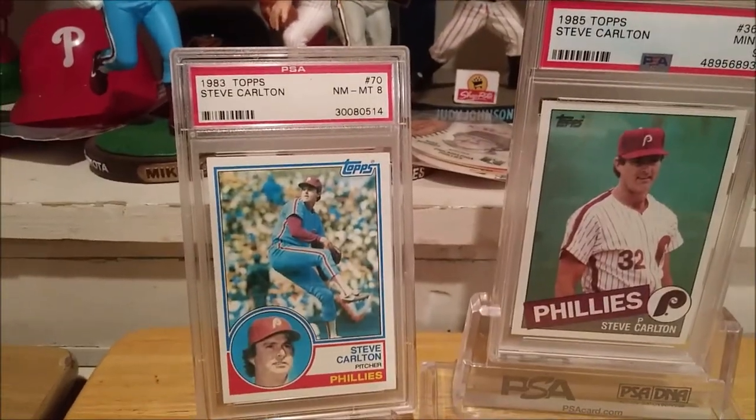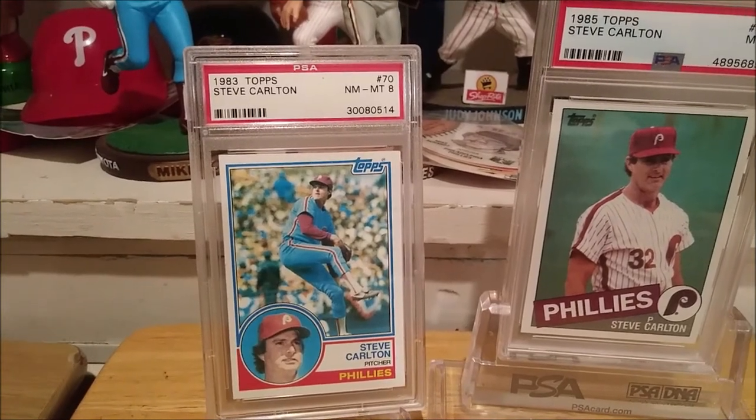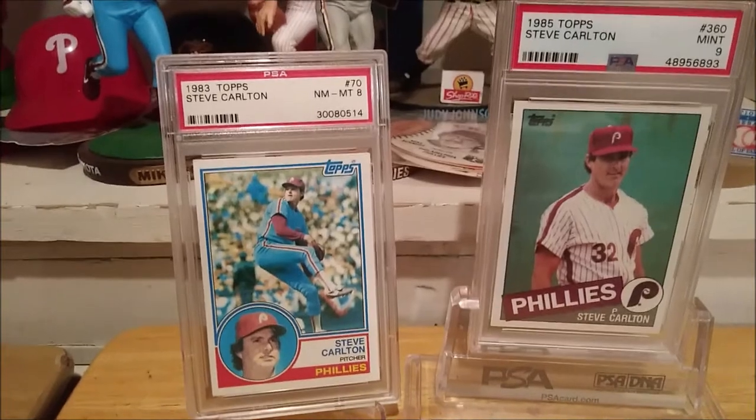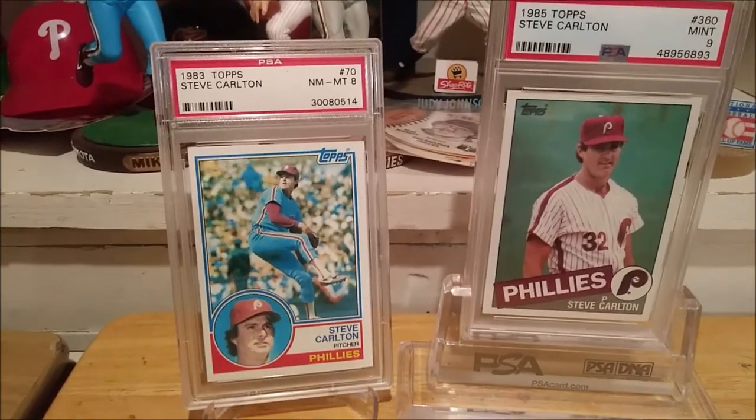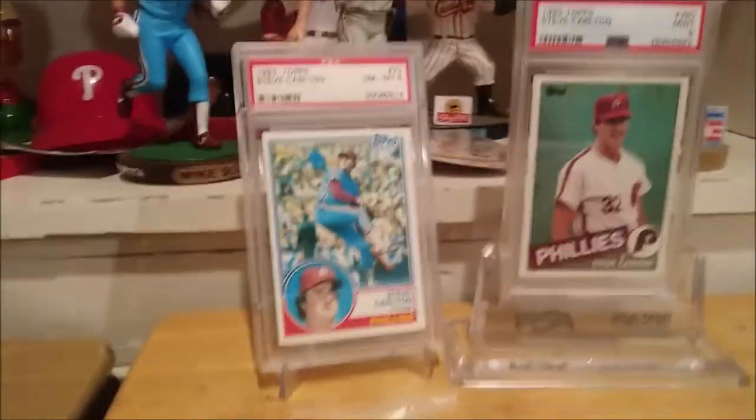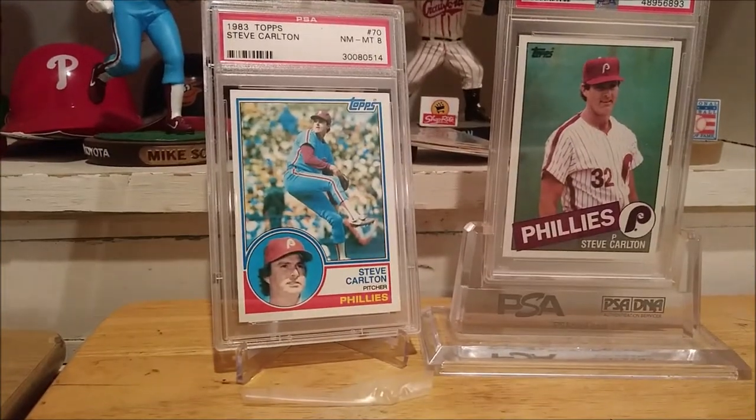The '82, '84, '86, and '87 are coming in the next few days. That'll leave me with one year left — '81 Topps — and then I'll be complete with the Carlton Topps run, which I'll showcase on a Friday night. I'll probably do the 50 Greatest Sluggers showcase next Friday, since I have three cards coming in for that Sporting News set registry.